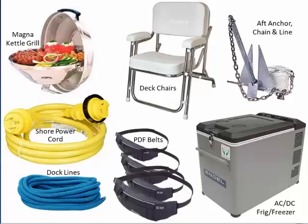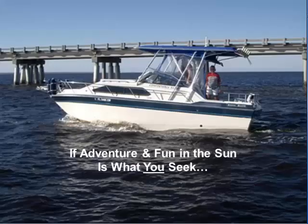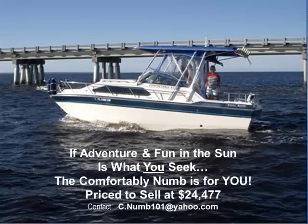This garage is also where we store a lot of great boat accessories we won't be needing anymore. If you buy the Comfortably Numb, we'll give them to you, including this 8-foot dinghy with 15-horsepower Mercury outboard, all of which mounts to the swim platform. The dinghy needs new tubes, but that's a whole lot cheaper than buying a new dinghy and the motor runs fine. Priced to sell at $24,477, we'll accept cash, bitcoin, and possibly even a day-boat trade-in.